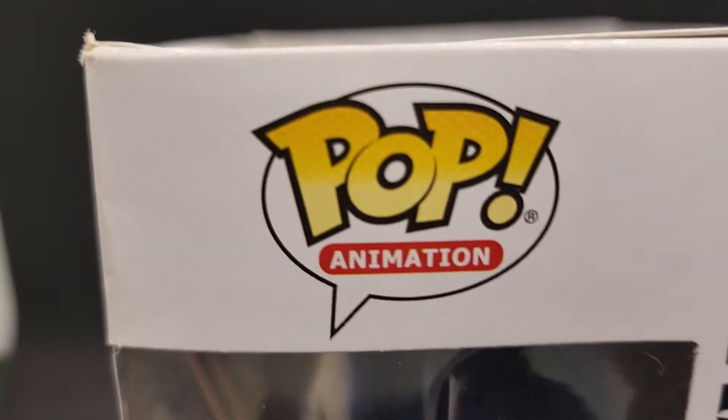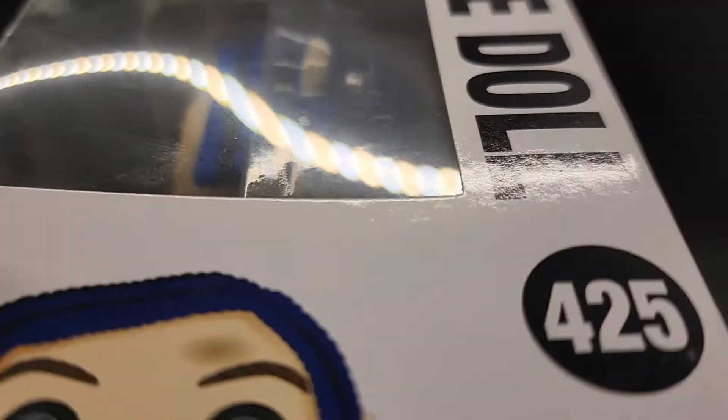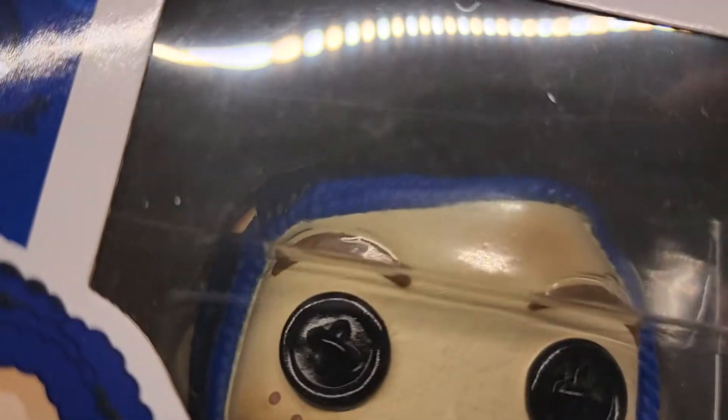Take a look at this side — some wear on the edges there. Take a look at the bubble; you can see some marks on the bubble. Let's take a look at the front bubble — no big dings or dents or anything, but you've got some light wear on there.